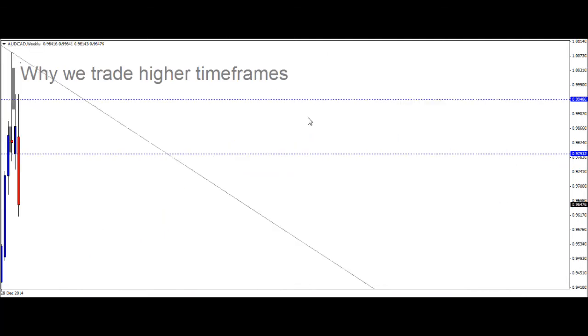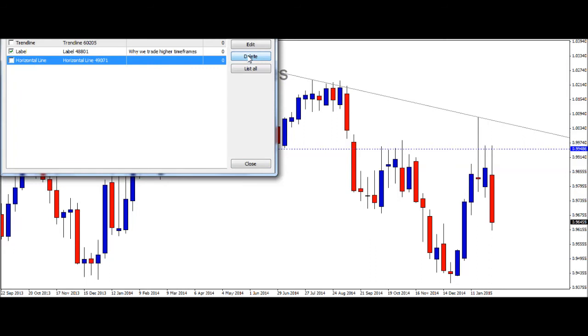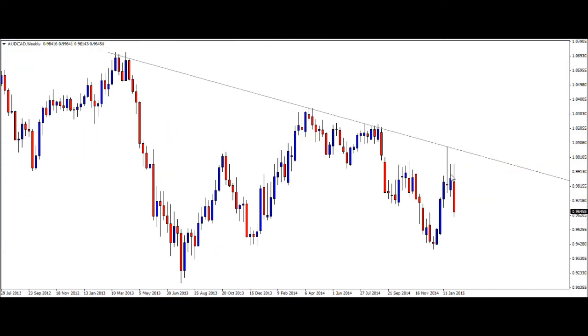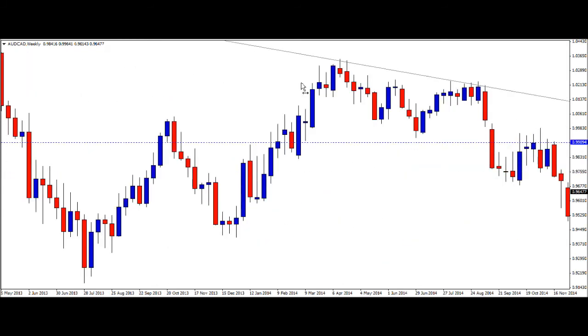If you move to a higher time frame — this is a weekly time frame, which is actually how we took this trade — and removing all those objects, you can see instead of worrying about the noise experienced last week, if you look on a weekly time frame you see something a lot more interesting. We've got a horizontal level here which corresponded nicely as support and resistance recently, and more than that, we've got an incredible pin bar touching this downward-facing trend line. And that was where our trade was.